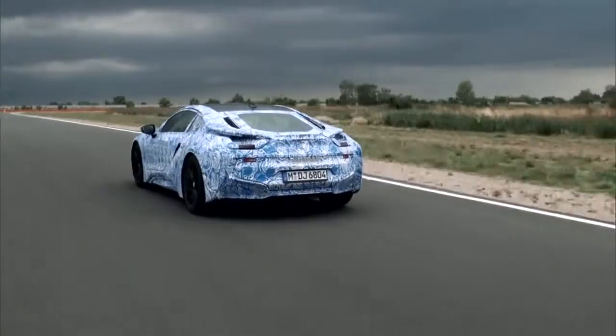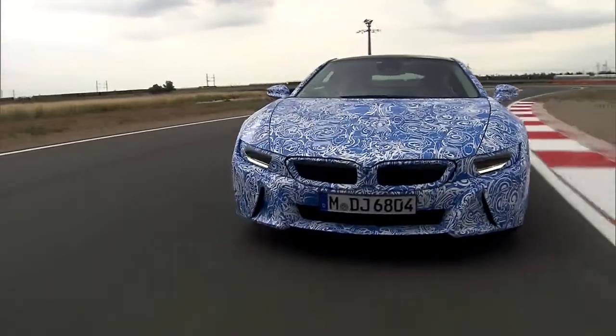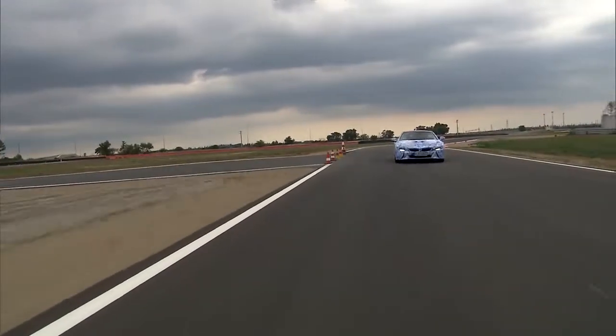BMW i8 — that's the next generation sports car with perfect aerodynamics. This sets a new benchmark of efficiency in combination with the energizing performance of a sports car.